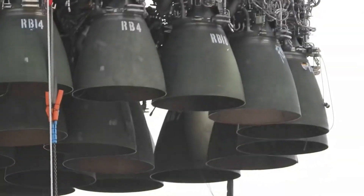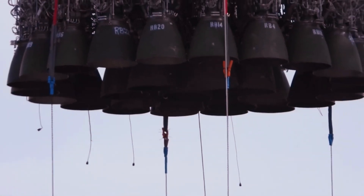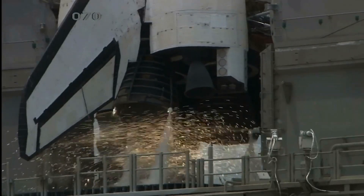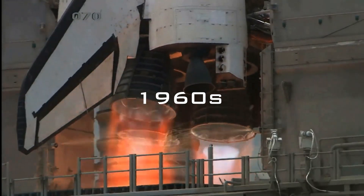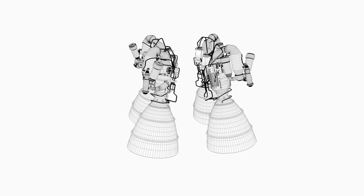The Raptor uses a full-flow staged combustion engine cycle. This is only the third engine in history to have employed this technique. By contrast, the Merlin uses the more common gas generator cycle system. Full-flow staged combustion engines were tested for the first time back in the 1960s by the Soviet Union, and then again in the 2000s by the US; however, they unfortunately did not make it beyond testing.